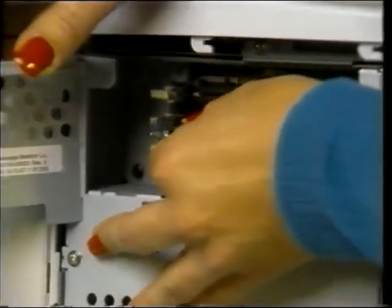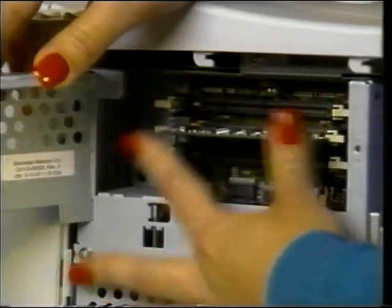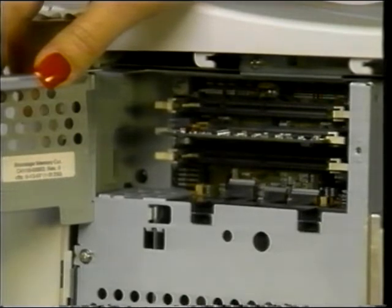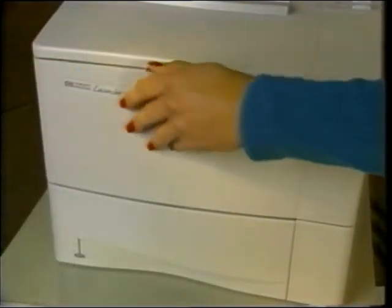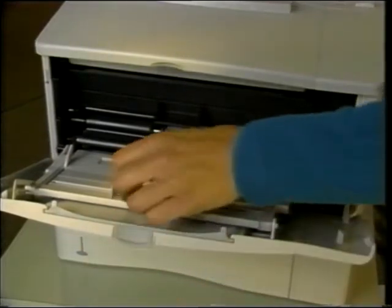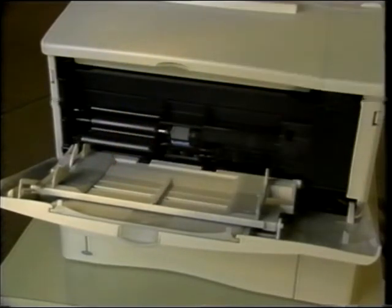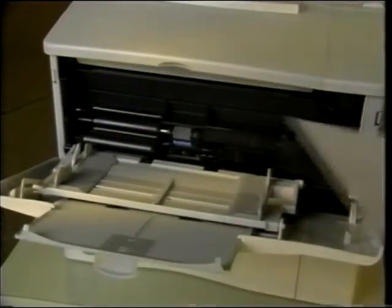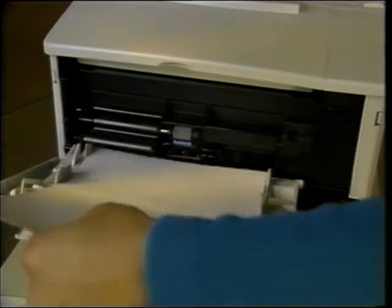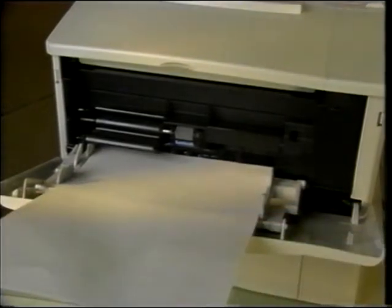Additional storage capability is also available by installing optional flash DIM memory. Two sizes of flash memory DIMs may be inserted into the formatter's memory DIM slots. The standard paper trays adjust for letter, A4, and legal paper sizes. Tray 1 can be adjusted to print from 3 by 5 inch index card size to legal page sizes. Other trays with more sizes are also available.